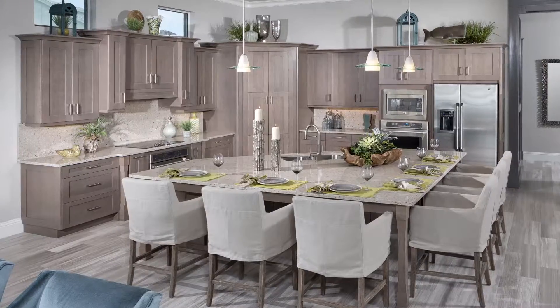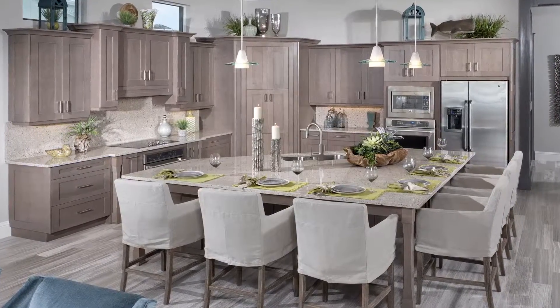This house also allows you to have everybody surrounding your island in your kitchen for dining, and also a beautiful formal dining area so you can have wonderful dinner parties inviting all of your friends to enjoy.